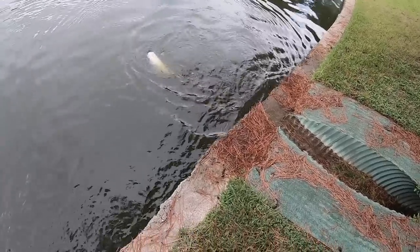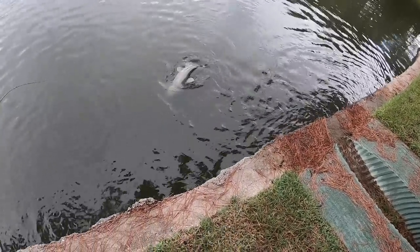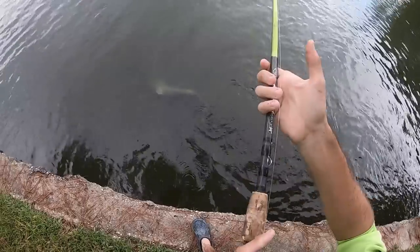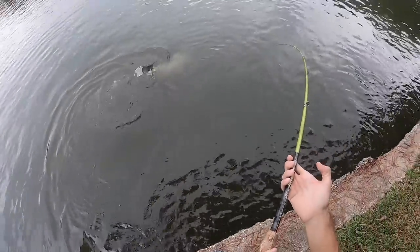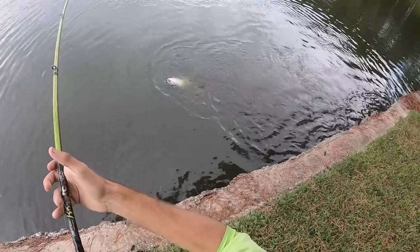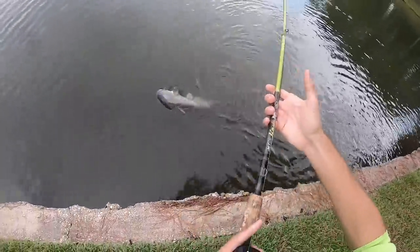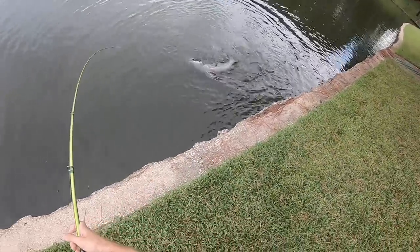Wow, holy smokes — right in the corner of the mouth! It's not a 50 plus by any means, but it's still a serious catfish, especially for a pond. That is some adrenaline right there, golly. Alright, I think I'm just gonna have to get in to get this fish out.